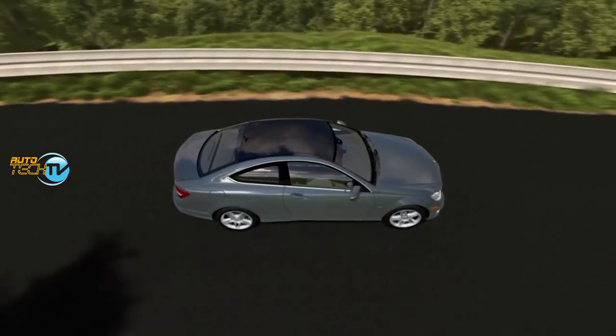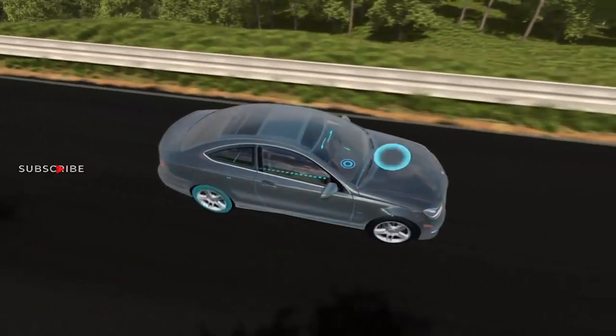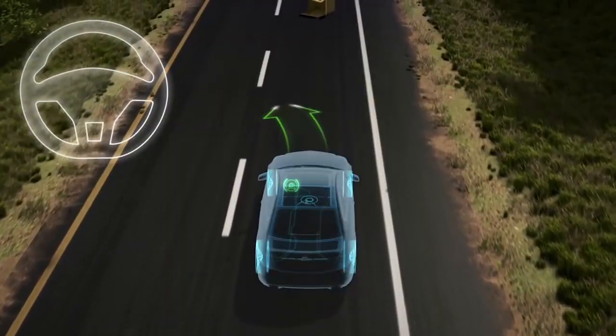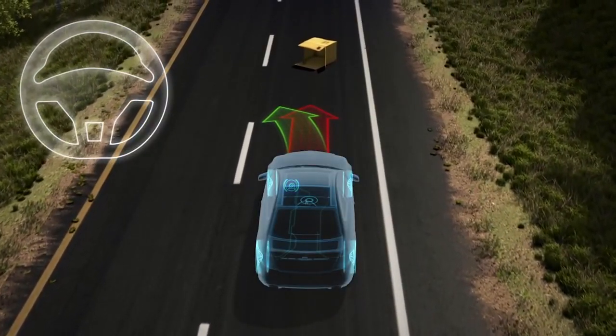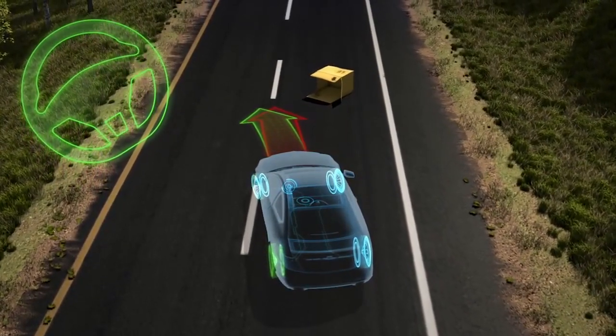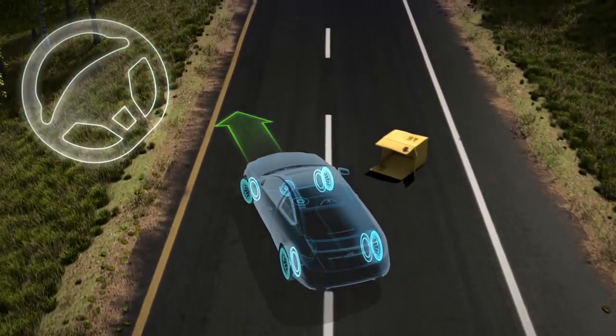How does this work? Through sensors built into the vehicle, it compares the speed of each tire with the angle of turn that I am inputting to the steering wheel, and it figures out what trajectory I intended on and what trajectory the car is really on.